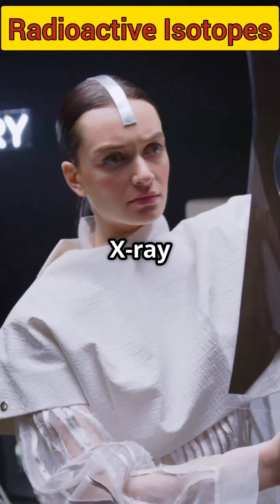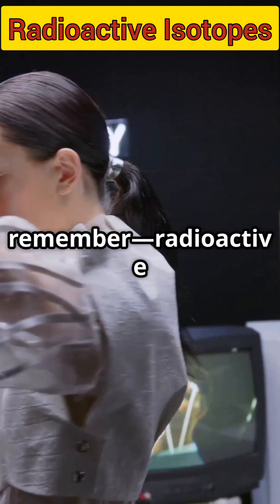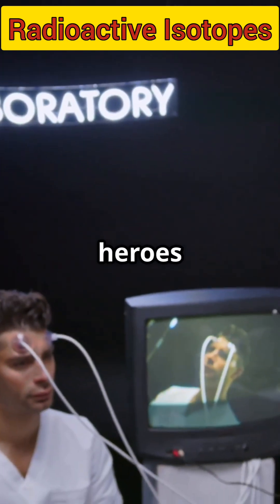So next time you get an x-ray, or see a documentary on ancient mummies, remember — radioactive isotopes are the behind-the-scenes heroes of science.